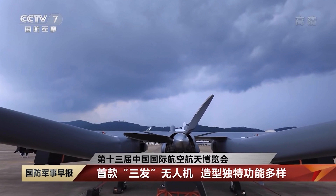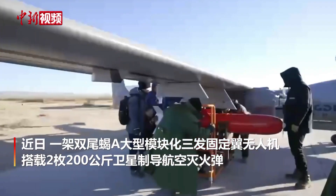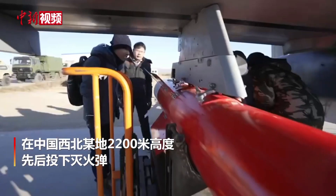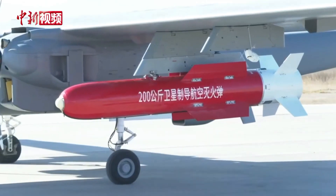It can carry various types of missiles and bombs. In this testing, they used this plane to carry two 200 kg satellite-guided bombs, which are for fire extinguishing to fight wild forest fires.